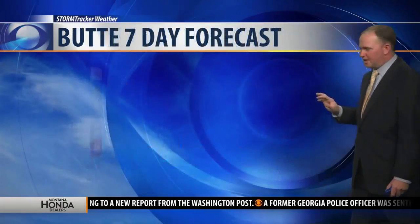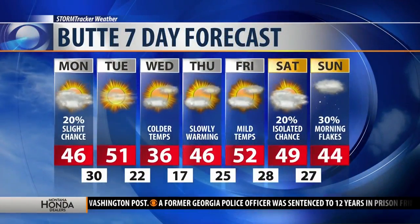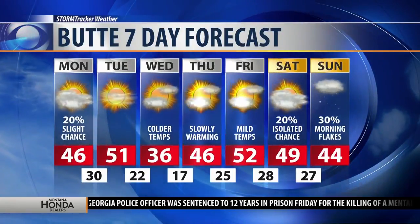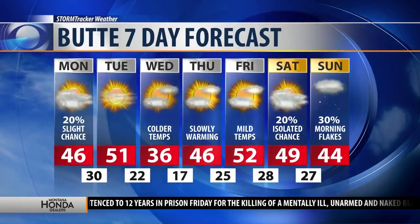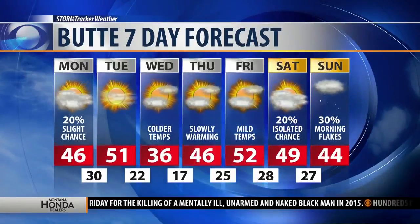50 degrees on Tuesday, Wednesday 35, 45 by Thursday. So that cool-down is there, but it's going to rebound pretty nicely as you get closer to the weekend. Toward Sunday, another chance of snow moving in. There may be a couple of areas dealing with a few showers on Saturday as well, so that is something we're going to keep an eye on over the course of the next few days.